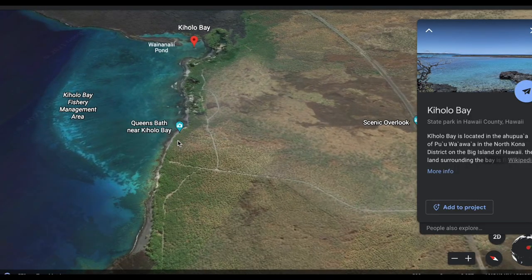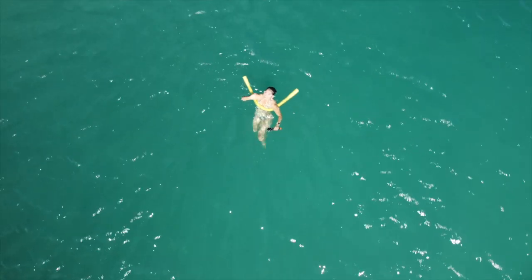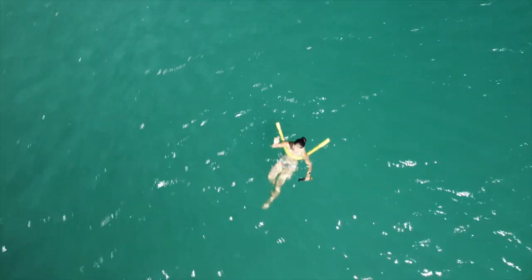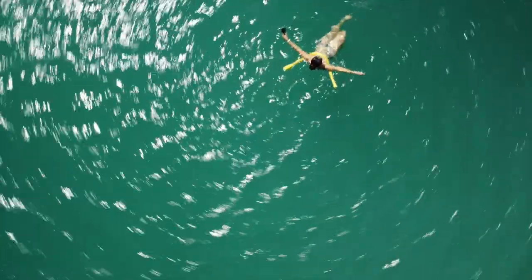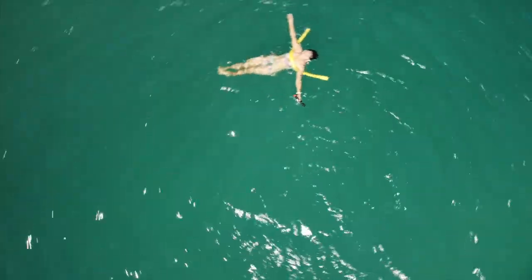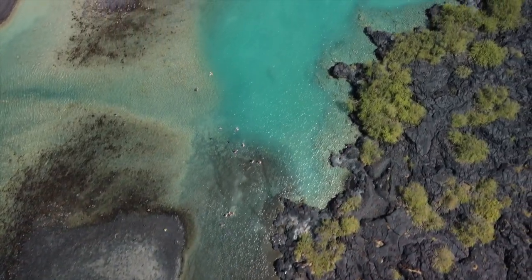In today's vlog, we're going to the beautiful Kiholo Bay, where there is crystal clear water with lava rock and dark sand beach — sounds like a dream. I'll also show you some of the restaurants, food, and leisure activities we did on the Big Island.